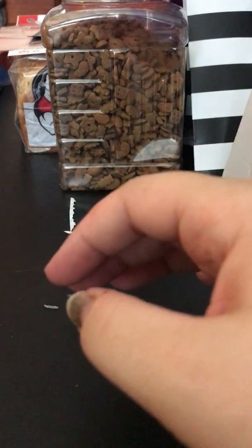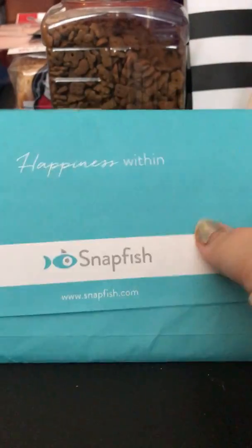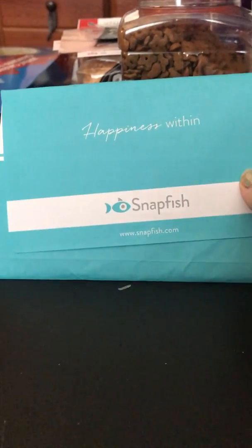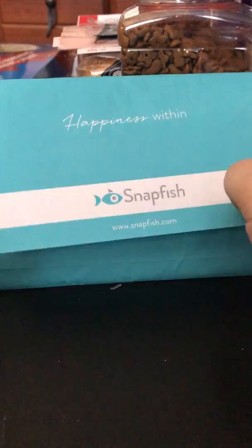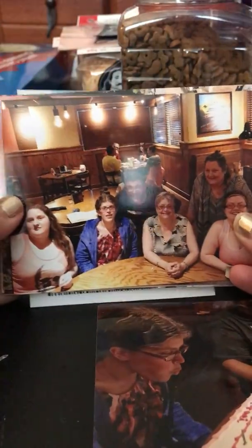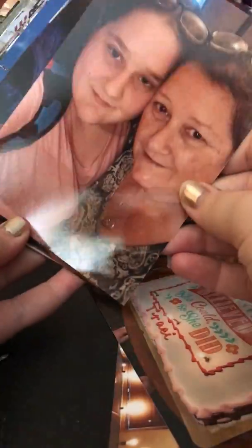So this is Snapfish, and they are a photo company. I had some free photos printed. Here's a friend of ours' birthday, so here's all of us, the cake. Mom and I at the Stanley Hotel. Birthday. Stanley Hotel — if you guys don't know what the Stanley Hotel is, look it up.